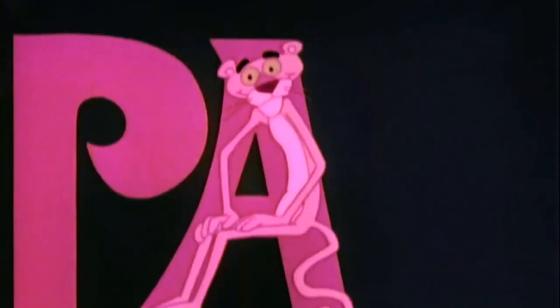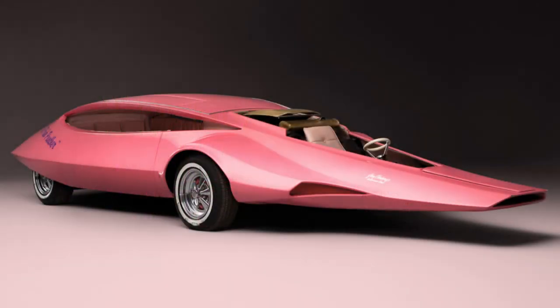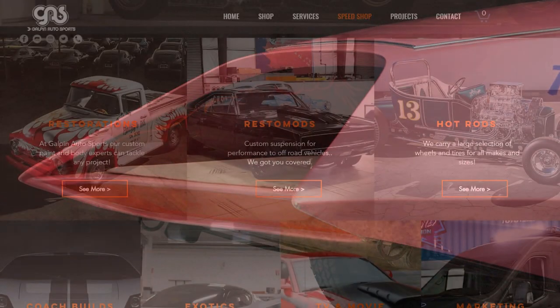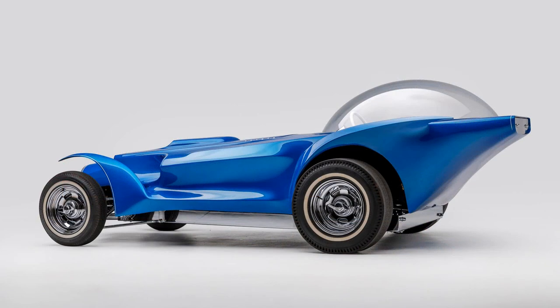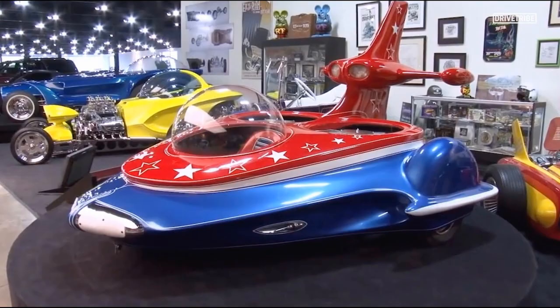Two years later the Pink Panther show started using alternate credits. There wasn't much call for a 7m long mad pink car that wasn't street legal and was impossible to drive, so the car languished until 2011 when it was bought at auction by Galpin Autosports of California, who'd also found the Orbitron languishing in a side alley in Mexico being used as a skip. They now have probably the largest Ed Roth collection anywhere in the world.